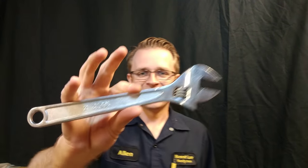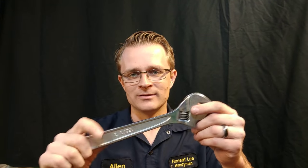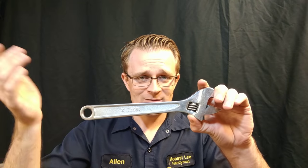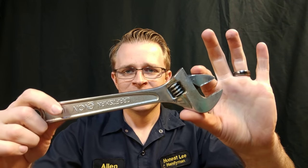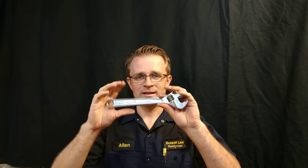Next one up is a crescent wrench — though for people who want to be correct, this is not actually a crescent wrench, it's an adjustable wrench. It was originally made by Crescent, and that's why it came up with that name. This one is actually a Craftsman, about 10 inches. These are super great. I've got a smaller one and a much larger one as well, so these are always nice to have.